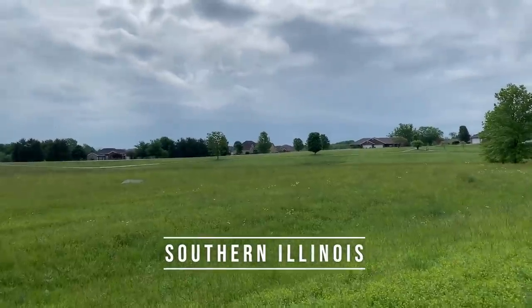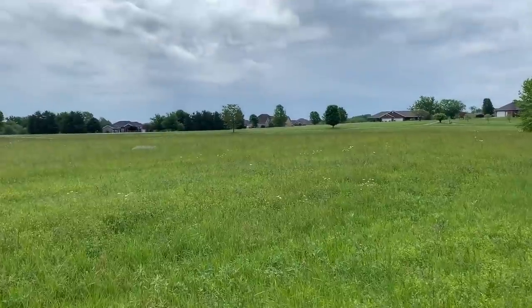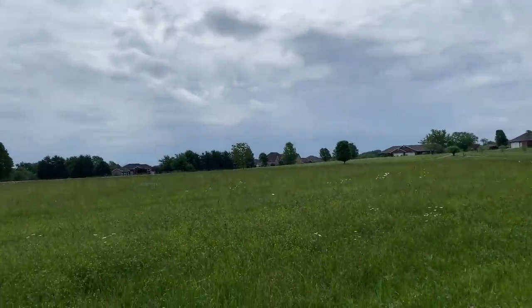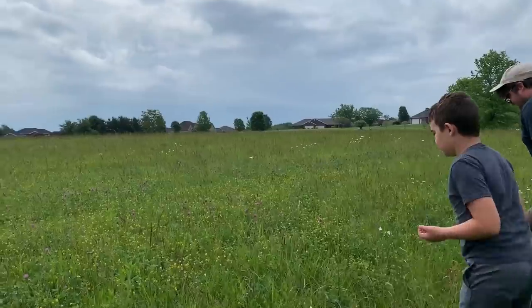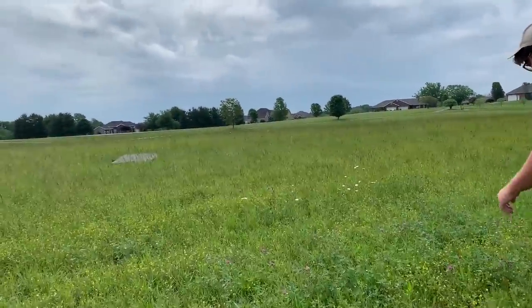Good morning from Southern Illinois everyone. We are out here getting ready to spend the day chasing milk snakes and whatever else we can turn up. We've got a nice looking roadside board here. I'm here with Hunter and Chad and we're gonna be flipping for the better part of the day.